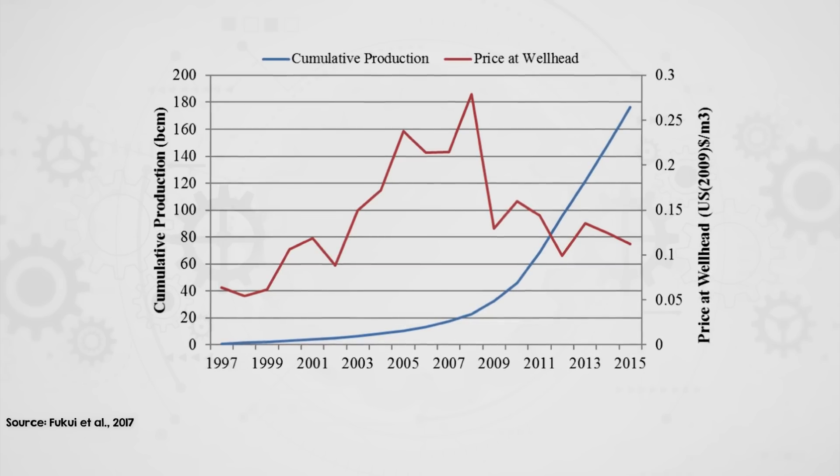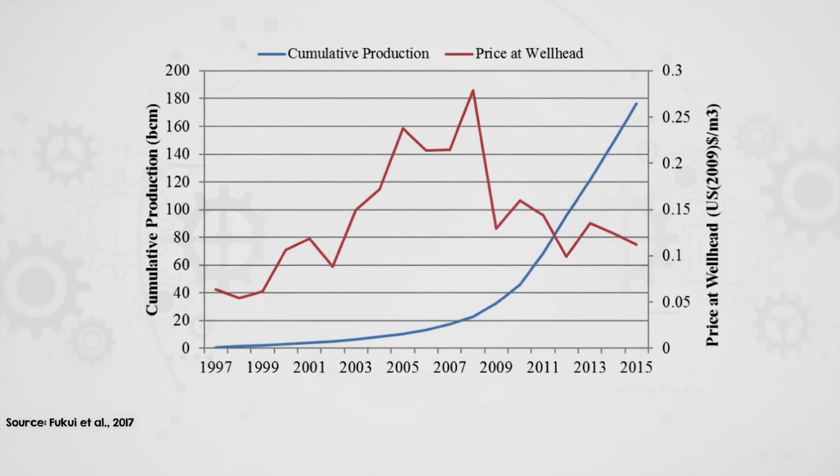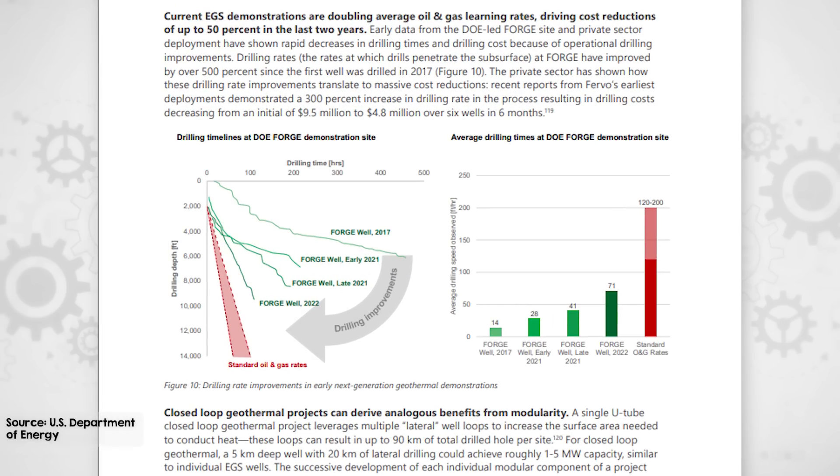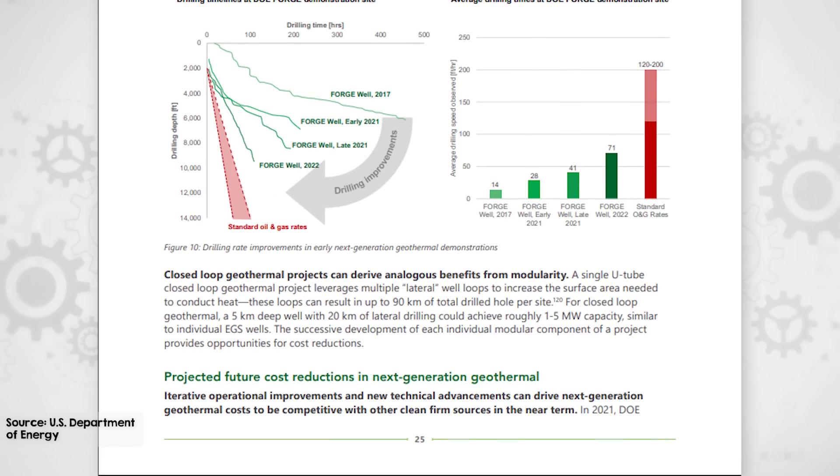Those advances resulted in a lot more fossil fuels becoming economic to extract, which has not been great for the climate. But on a more positive note, we're seeing similar improvements in geothermal too. Drilling speeds at the US Department of Energy's EGS demonstration site FORGE improved over 500% in three years, while well development costs fell from $13 million to under $5 million per well between the first two large-scale commercial EGS pilots. Finally, closed-loop systems like those developed by EVA also benefit from modularity, producing multiple similar components with cost savings as experience grows. With these factors combined, it's likely that next-gen geothermal will see faster and more significant cost reductions than conventional geothermal has.